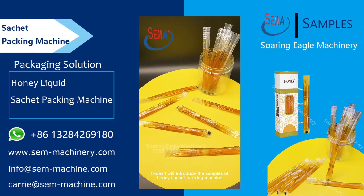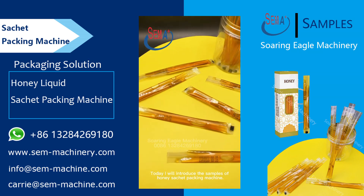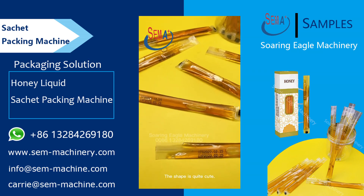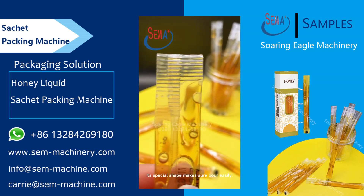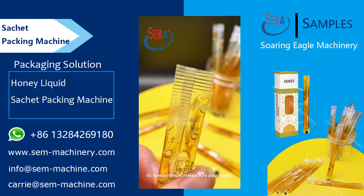Today I will introduce the samples of Honeysacket Packing Machine. The shape is quite cute. Its special shape makes sure you can pour easily.